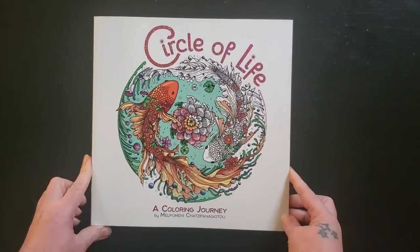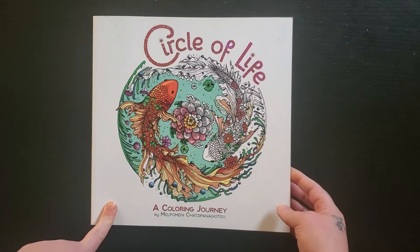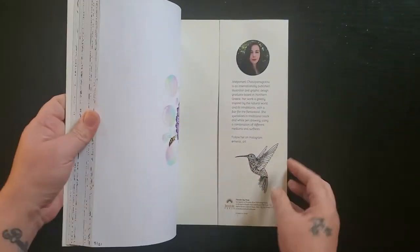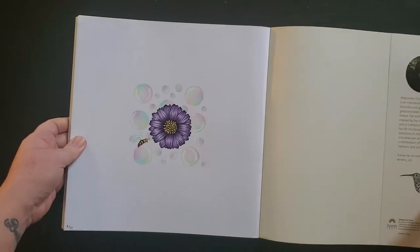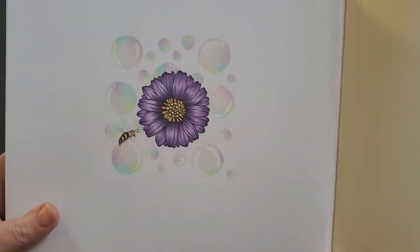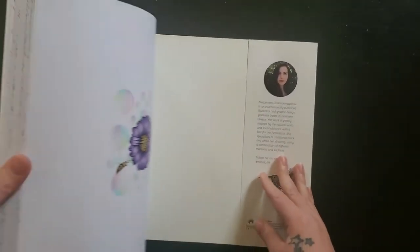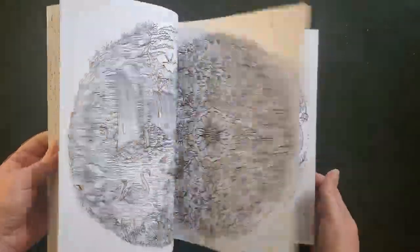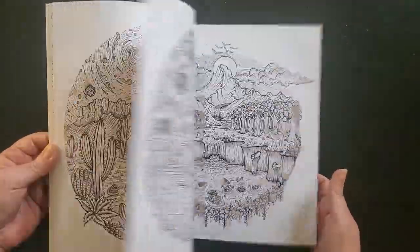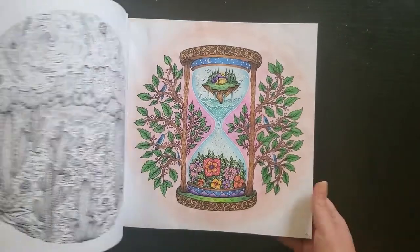And then I have Circle of Life — Mel Pomini, I think. I have this page which is kind of hard to see in the light, it's kind of gray out right now. But I did a bunch of little bubbles just to test out pencils and see how they felt in the book, and then I've done one page in here also. I did that back in May.